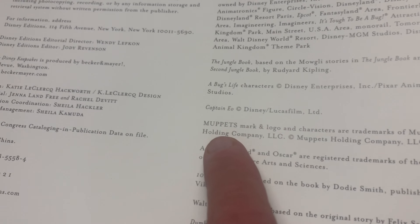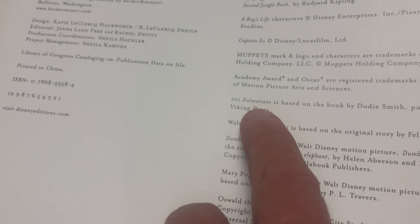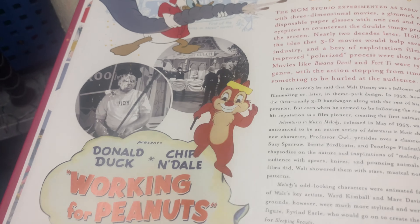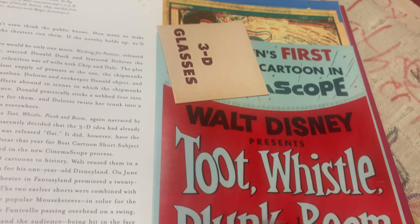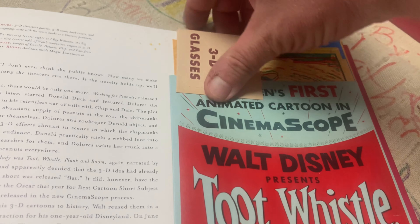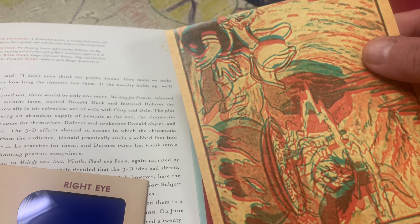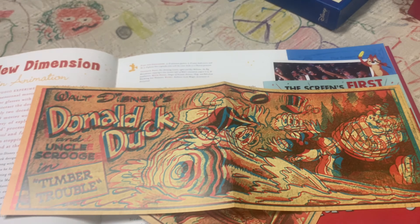Here's book two, same author. 2005. The first one was apparently a hit, which is probably why they're so commonplace and cheap now. Just by looking at it I can see things that excite me — Muppets, A Bug's Life, 101 Dalmatians. This section is about 3D animation — I remember they used to show this in the Magic Kingdom where PhilharMagic is now, also Whistle Plunk and Boom, and a movie called Magic Journeys. The book has 3D glasses and some 3D artwork: Donald Duck and Witch Hazel in 3D, Donald Duck in Timber Trouble. You could actually display these — kind of a wacky neat thing to have.